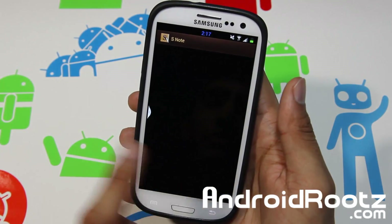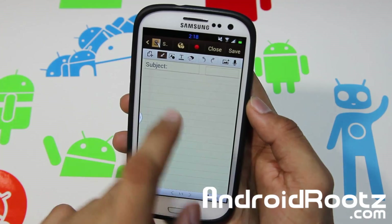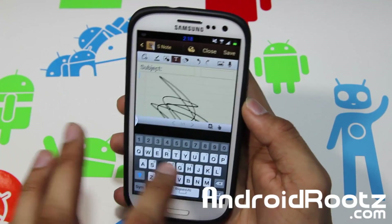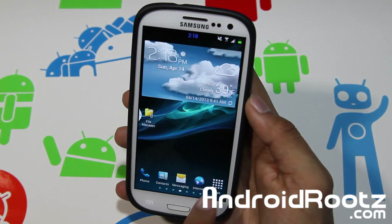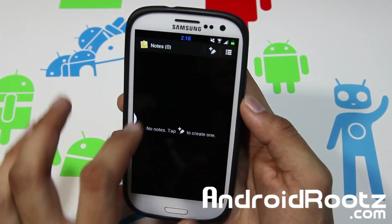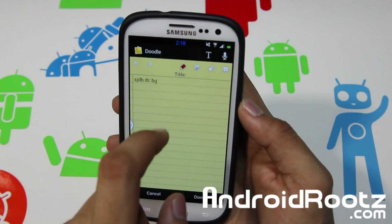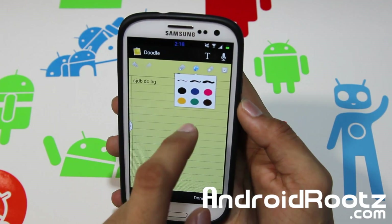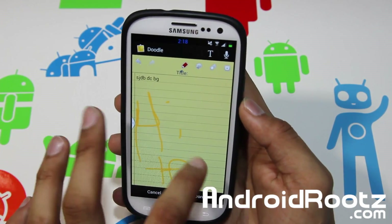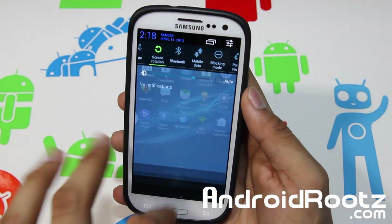You also get S-Note, so you can go and type notes. Let's add a new one — here you can type, scribble, change the font, and do whatever you want. You also get other apps like Photo Wizard and a Notes app — I think that's from the Note Tab 8.0. You can add entries, change the color — yellow if you want — and write in them. So you get all those Note features as well.